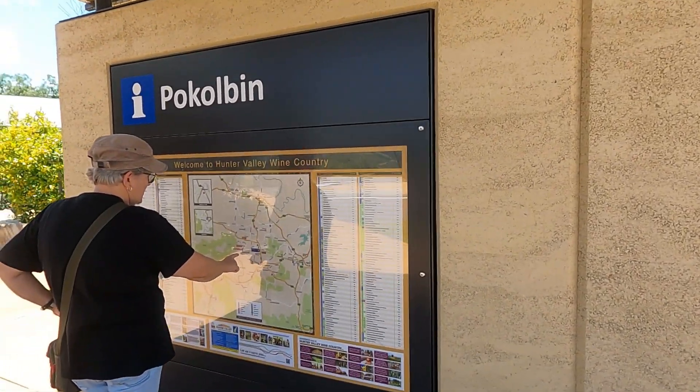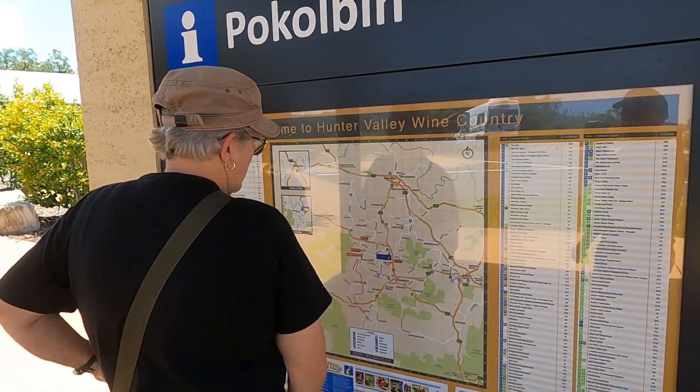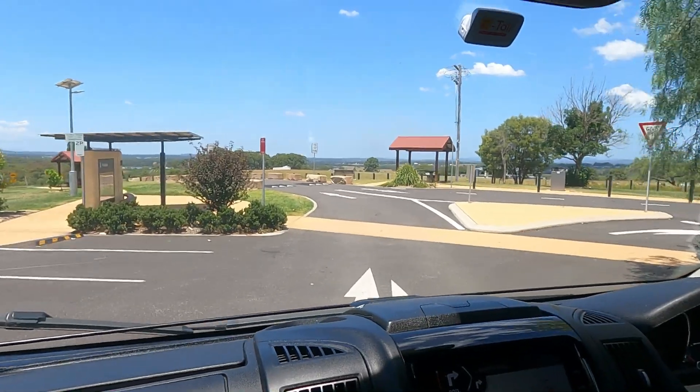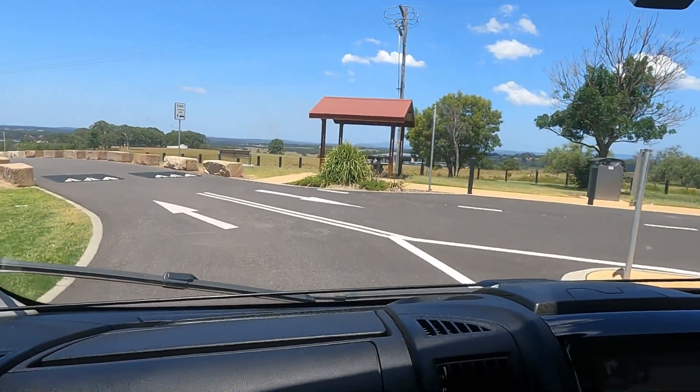Here's Cook doing what she does best — a little bit of navigation. Heading out now from our park-up, lunch consumed, and off to another winery.